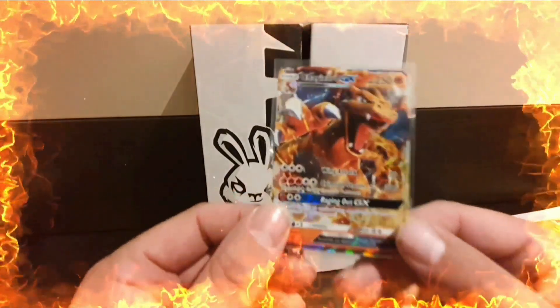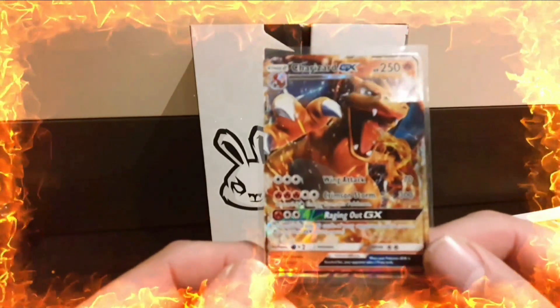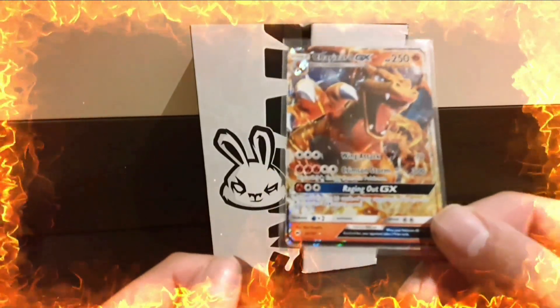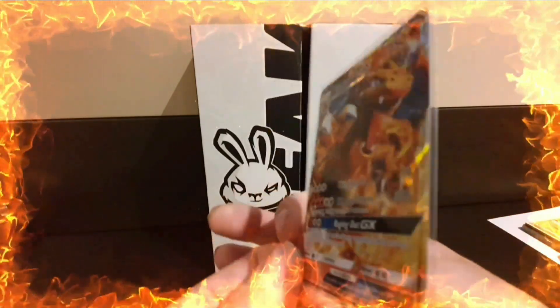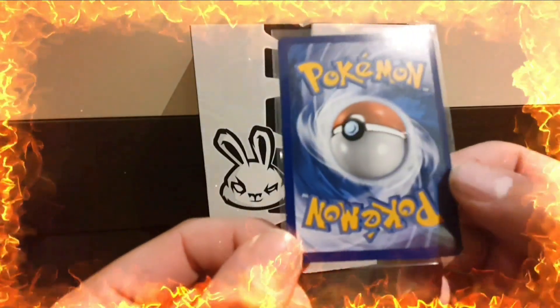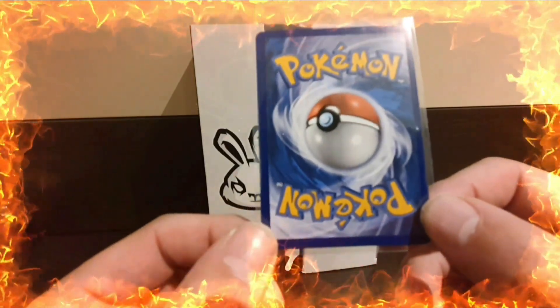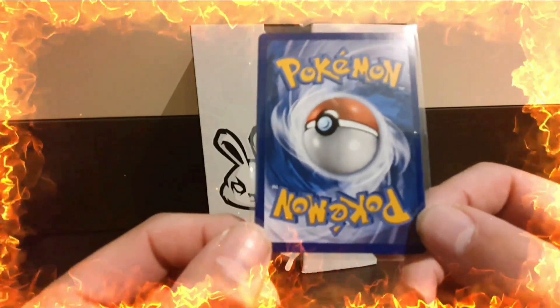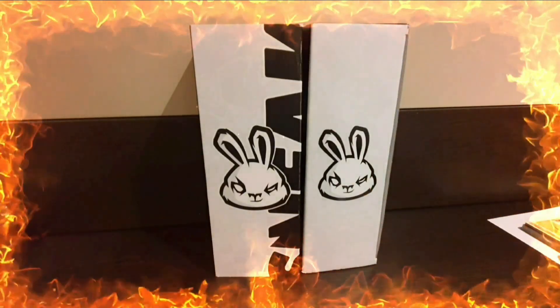Next up we have another Charizard - this one is the Charizard GX from Burning Shadows I believe. Again very clean, slightly thicker on the left than on the right, but I've seen cards with that centering get tens.